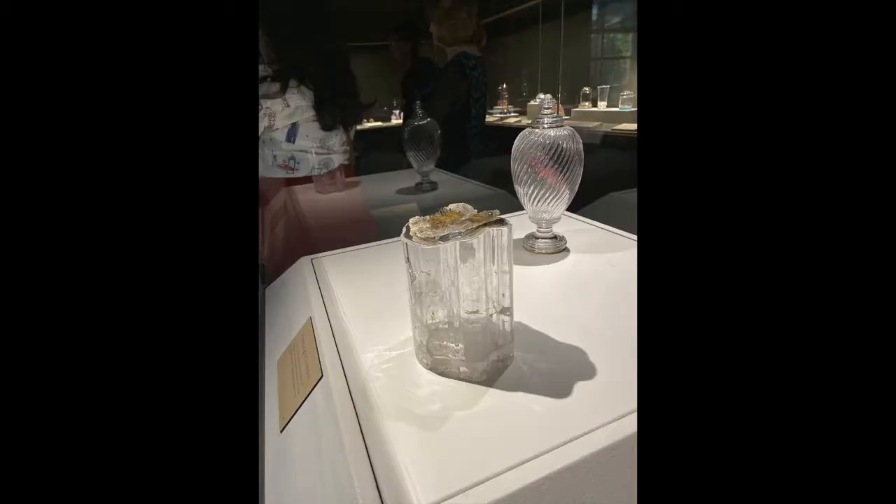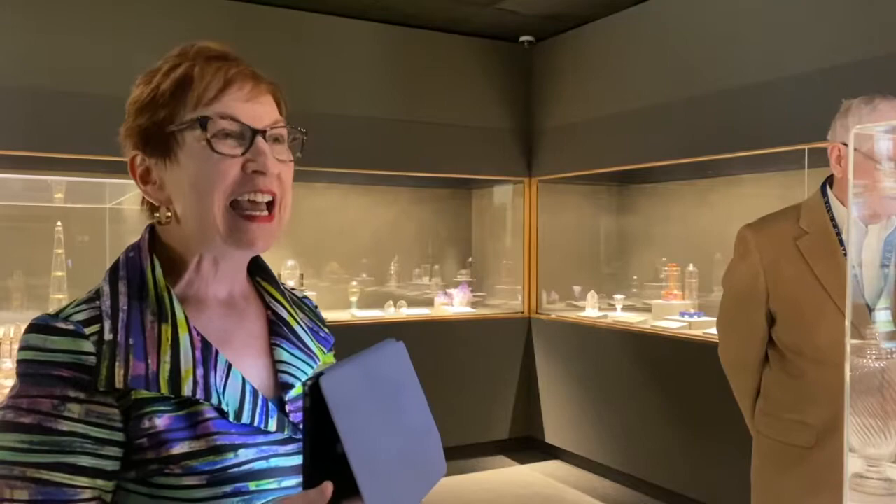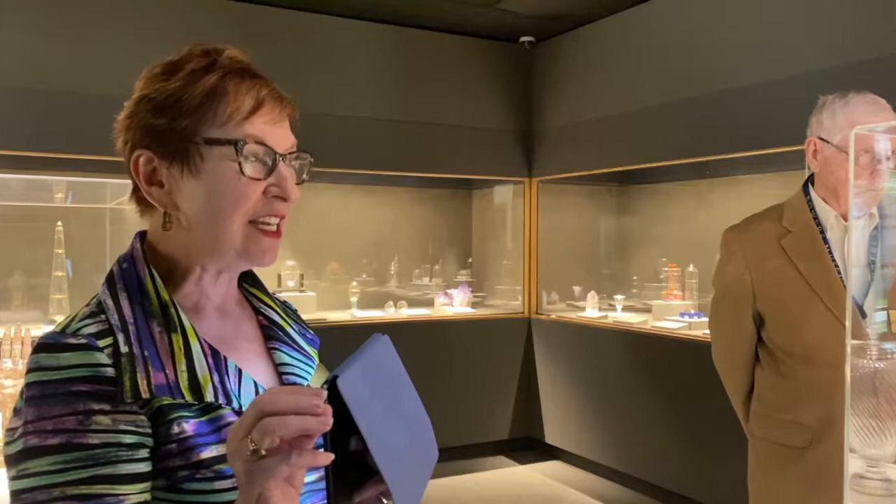Now I'd like us to go into our gallery and look at a vase. A lot of times I see people put their heads in and then leave because they see these two objects and think they're made out of glass. But when you tell them they're made out of quartz, it's a totally different mindset. Glass is melted sand — it's blown or molded — but quartz is a very different process.